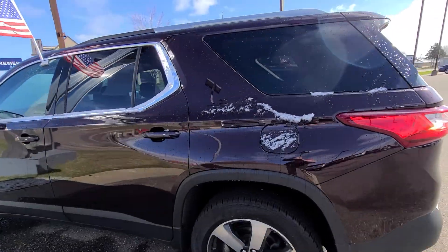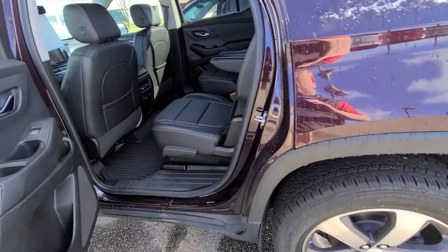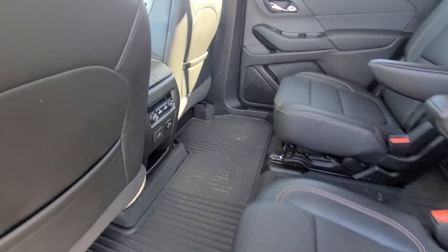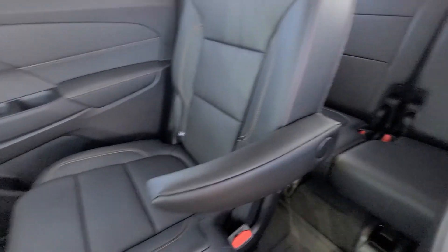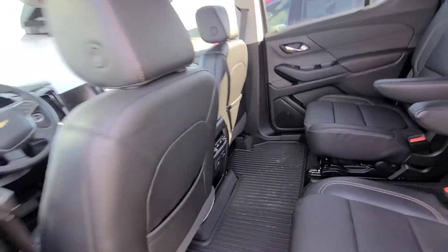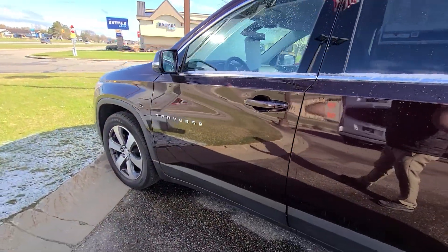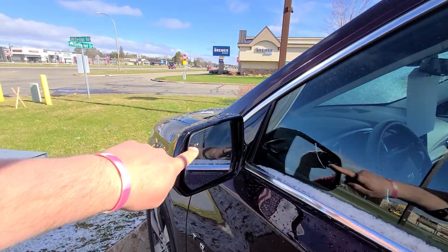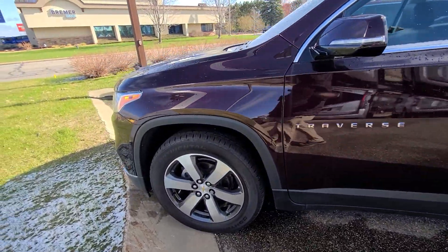We'll even take the snow off before you go home with it — can't believe it snowed again. This was a one-owner lease return. You have a 110 outlet besides USB plugs, so the grandkids can stay connected — they've got to stay powered up. You do have side blind zone alert.